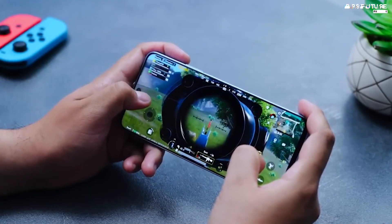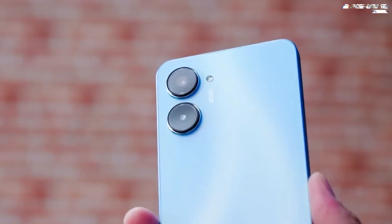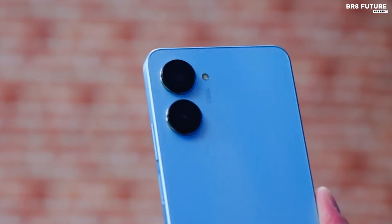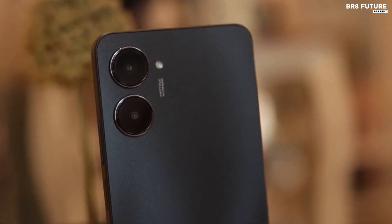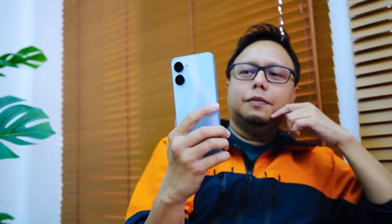If you're looking for a phone with great performance and battery life, the 10 Pro is worth considering. It's also great for photography enthusiasts, as the quad camera setup will let you take amazing shots. The 10 Pro comes with a range of features that'll make your life easier. It has a side-mounted fingerprint scanner for quick and secure unlocking, as well as an AI-powered facial recognition system for even more security.